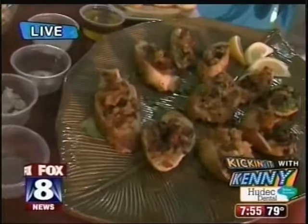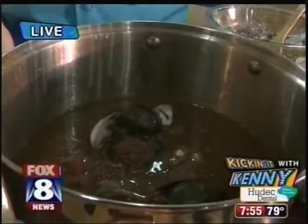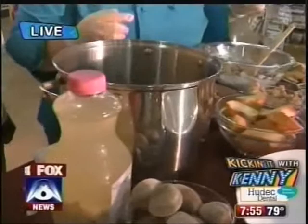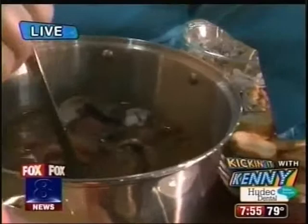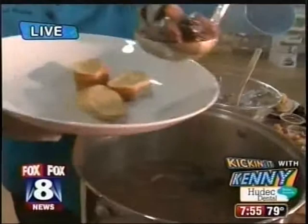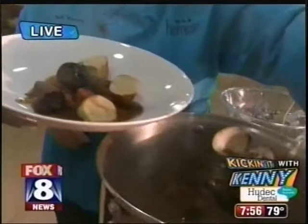Over here we have a cioppino, which is actually a fish stew — from casino to cioppino, or San Francisco. This has Heinen's clam broth. You put a couple of toasted croutons down in the bottom because that's the best part, and then you ladle the stew over the top. We've got mussels, clams, shrimp, and scallops. We are here at Heinen's making some great fall meals that are great for the entire family.